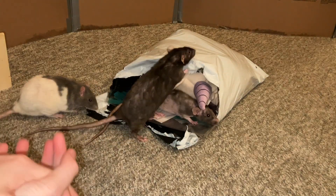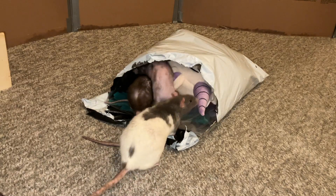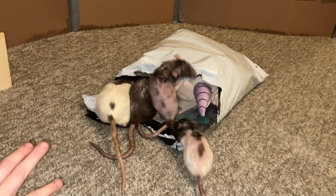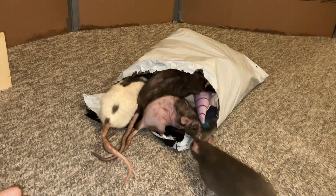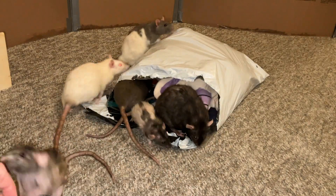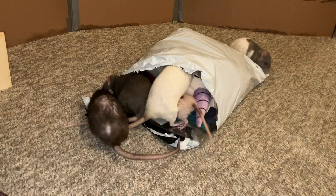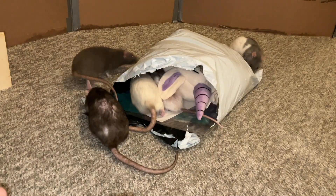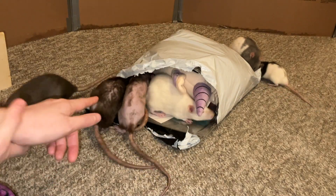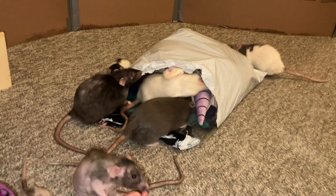Hey guys, it's Shadow the Rat, and for today's video I'm going to be reviewing another ratty box — or, as I guess I should call it this month, more of a ratty bag, because they shipped it in a bag instead of a box, which is definitely a first. I've had this subscription for about two years and this is the first time it's come in something that's not a box. I'm guessing this is probably just a one-time thing because the things inside wouldn't fit in their regular box.